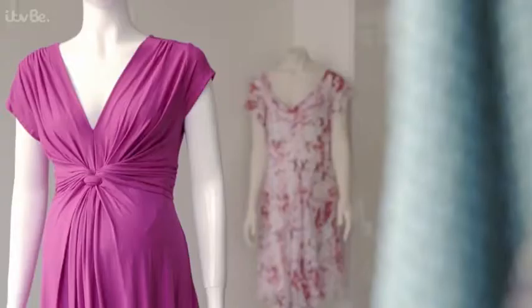So if you're a princess and you're pregnant, how do you dress for the front page? We're about to find out with an exclusive backstage pass to Seraphine, maternity label to the stars. It's run by French-born designer Cecile Renaud.